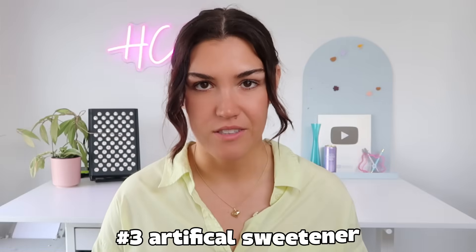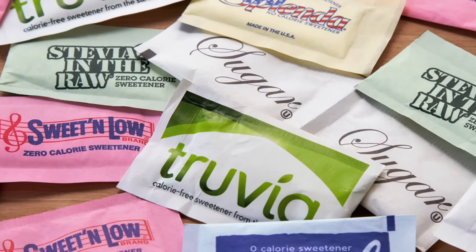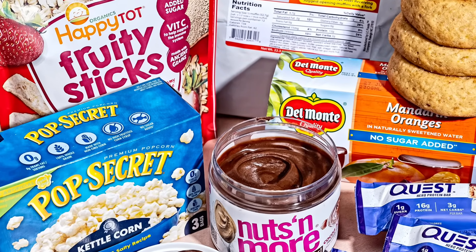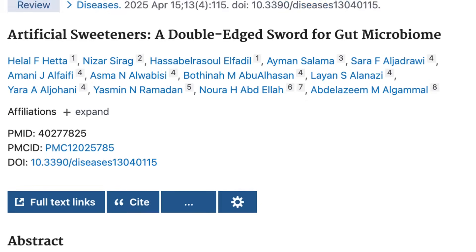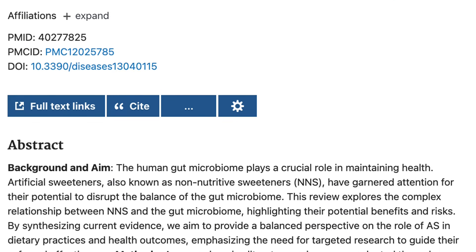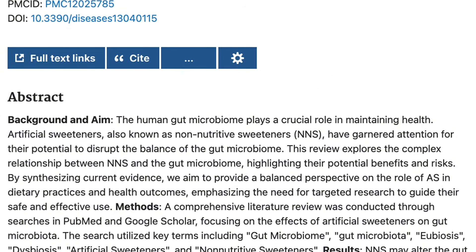Number three is artificial sweeteners — things like sucralose and aspartame. These are found in diet sodas, sugar-free gum, flavored waters, protein powders, and so many products labeled as zero sugar. Even though these products don't contain sugar, studies have shown that some artificial sweeteners, especially sucralose, can increase the insulin response. Others disrupt the gut microbiome, which makes it harder for your body to regulate blood sugar long-term. The research is mixed — some studies show it doesn't raise insulin, others show it does. But if you can find an alternative like stevia, allulose, or monk fruit, those are better options.